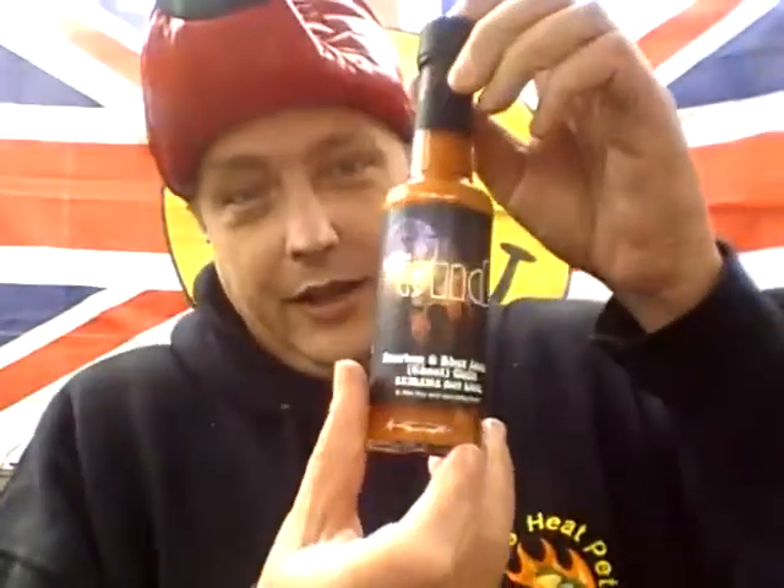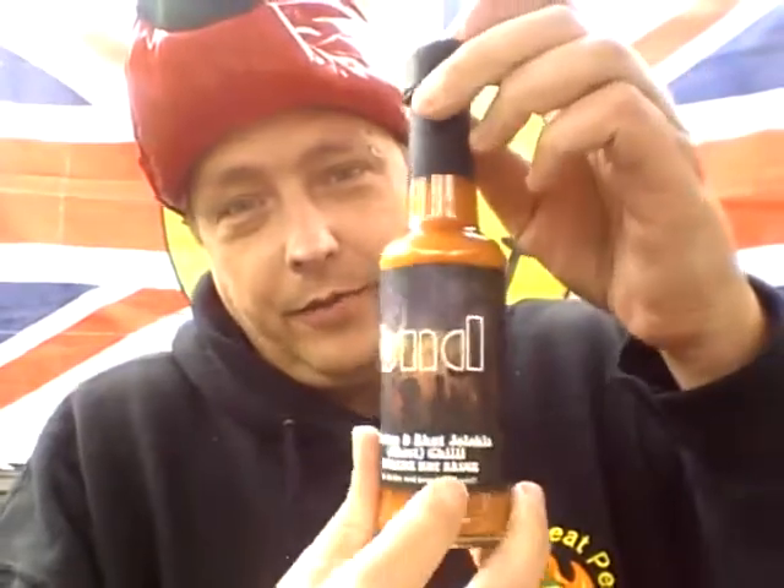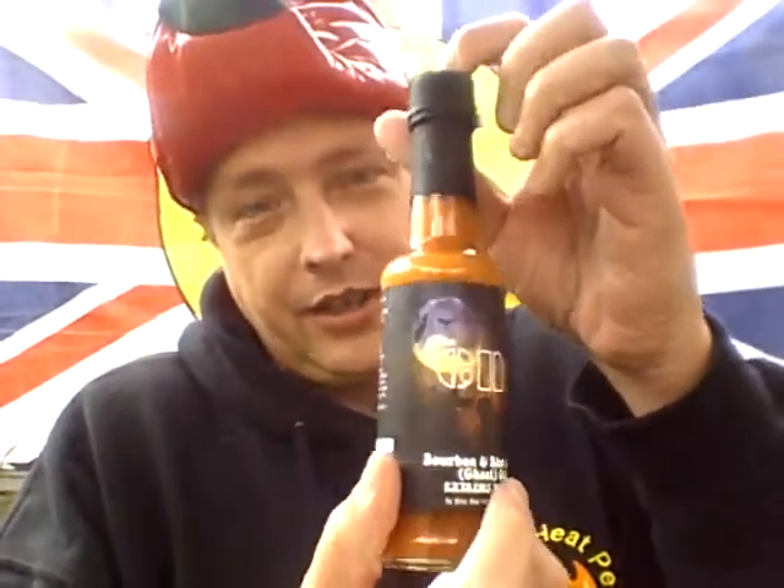Hey everybody, Extreme Heat Pete here. It's been a few days since the last video — the only reason for that is the weather. Typical British weather, absolutely hammering it down the past few days, so I've not been able to get out to the garden to do this challenge. As we said in the last video and on the Facebook promo, we've come to the end — but this is not the end, this is just the beginning. This is a sauce called The End from the Tree of Doom option, Upton Cheney Chili Farm.